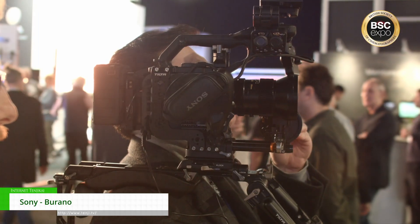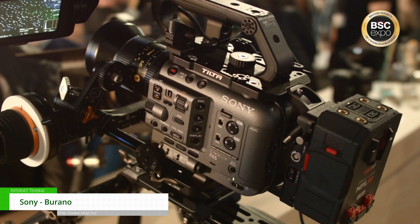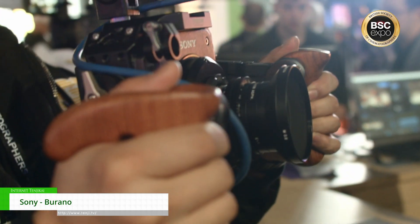We're starting with our cinema line. We've got our FX30, our FX3 — hot off the Creator, so we've got a rig there — the FX6, the FX9, a Rialto, and the Venice II.